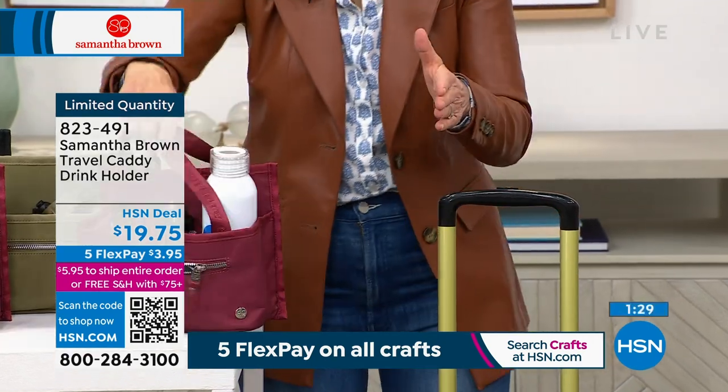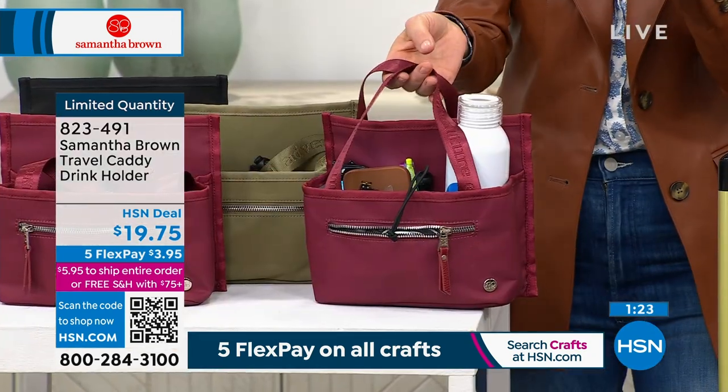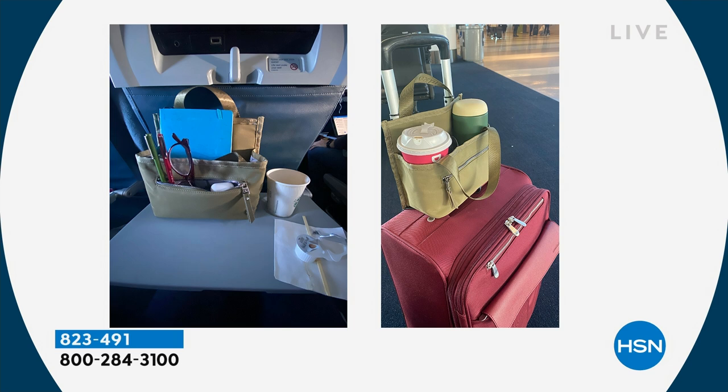Then it becomes my organizer for my tray table. The airlines allow you to have this much space — that's it, that's all you get, and everything gets knocked over. But if we can see that picture again, you can see that I create my own private Idaho. There's my tray table with all my things and my cup of coffee. I'm in the aisle seat — I don't sit in first class, I sit in economy — and I've organized everything in that happy little world.